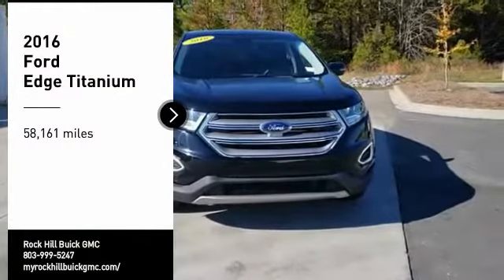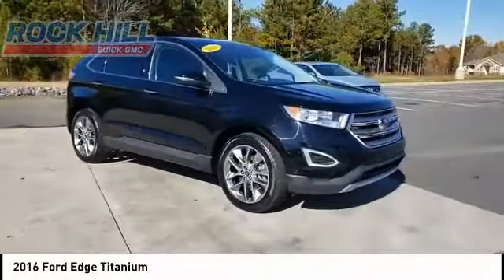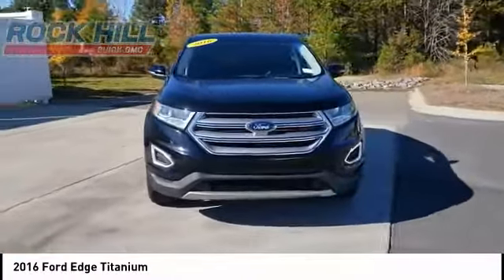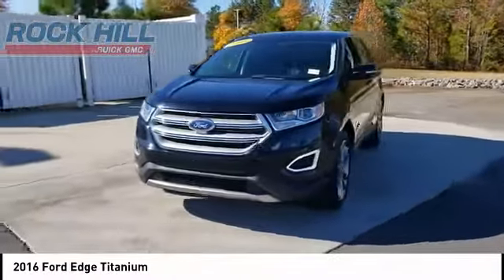Make a great choice today with the 2016 Edge. Thrills with more power and MPG. Either way, you're in for an exhilarating experience with Ford Edge.